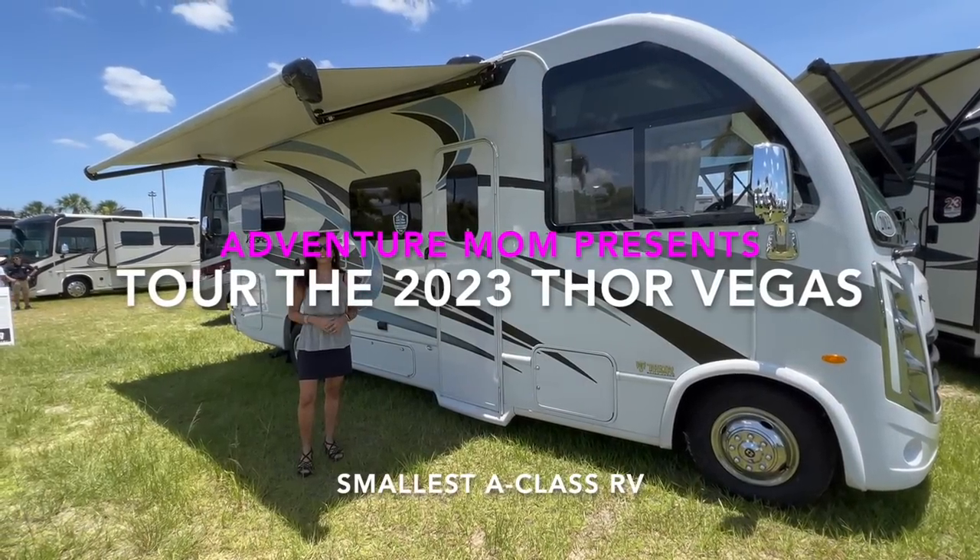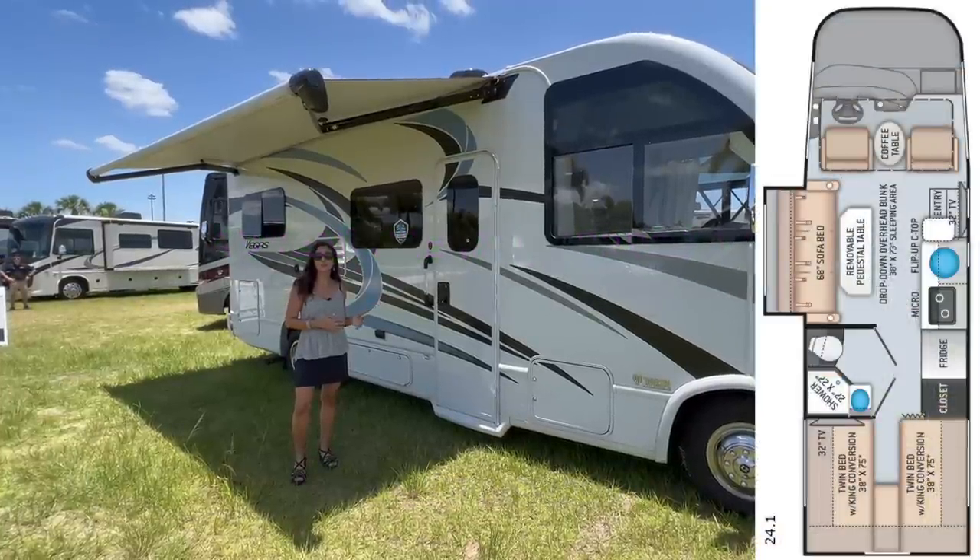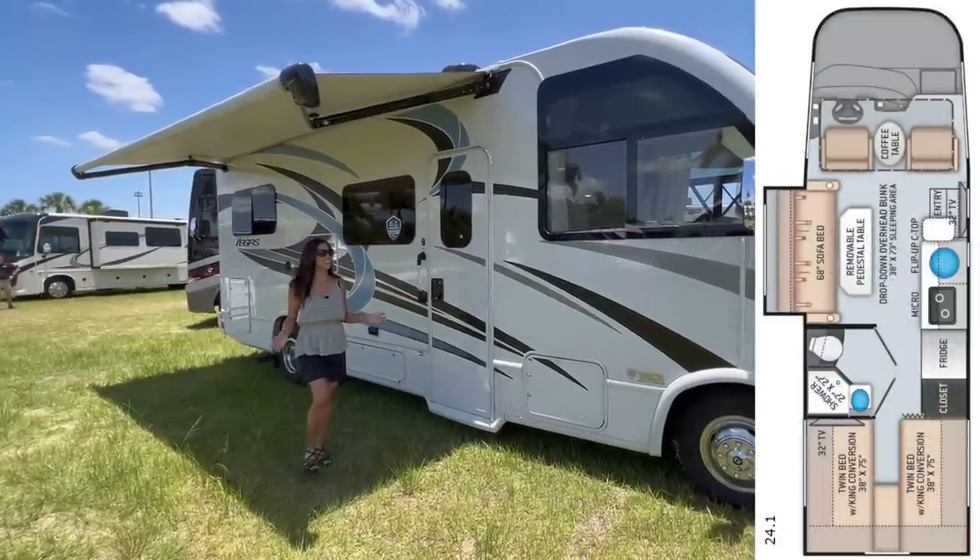Hello everyone! Welcome back to my channel. This is the 2023 Thor Vegas model 24.1. Let's check it out.